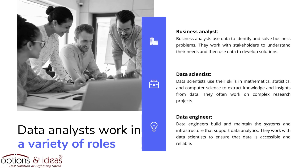Data analysts work in a variety of roles. Business analysts use data to identify and solve business problems; they work with stakeholders to understand their needs and then use data to develop solutions. Data scientists use their skills in mathematics, statistics, and computer science to extract knowledge and insights from data, often working on complex research projects. Data engineers build and maintain the systems and infrastructure that support data analytics, ensuring that data is accessible and reliable.